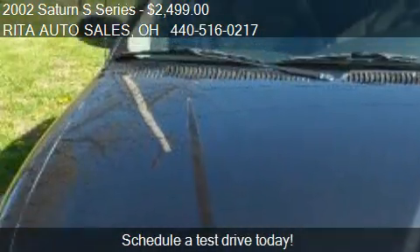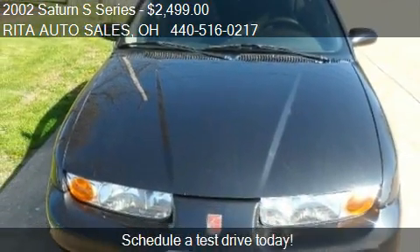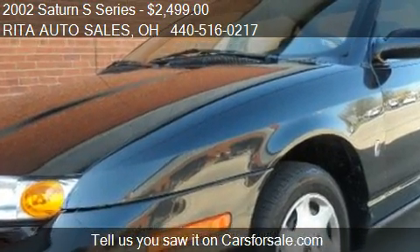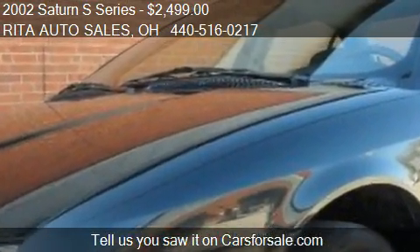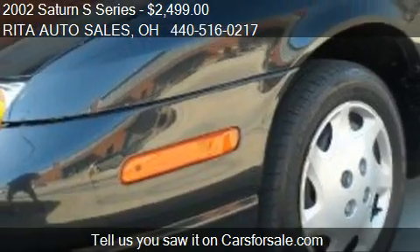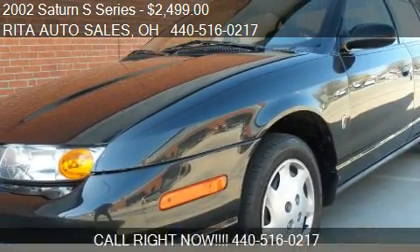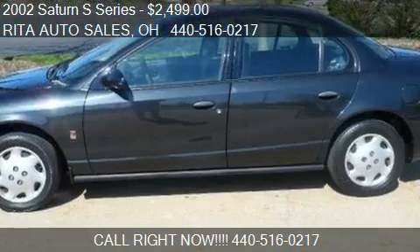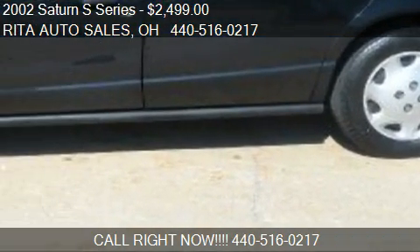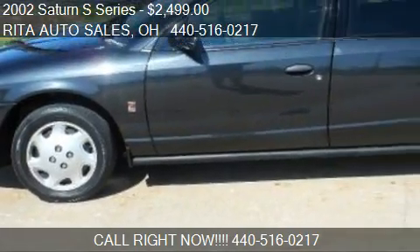This 2002 Saturn S Series has just over 93,470 miles. Call us at 440-516-0217 or stop by our lot. Find us at 1306 Lloyd Road in Wickliffe, Ohio, on our website, or check us out on carsforsale.com.